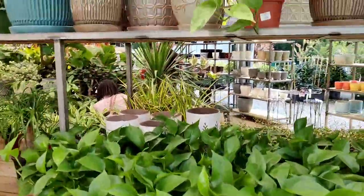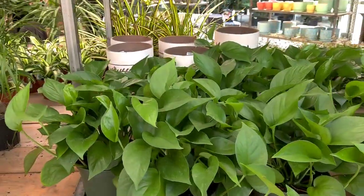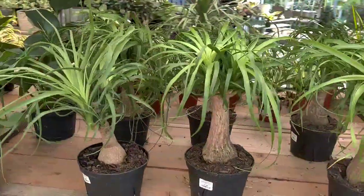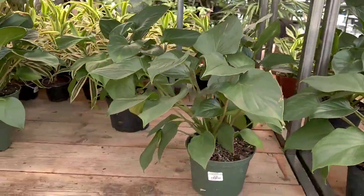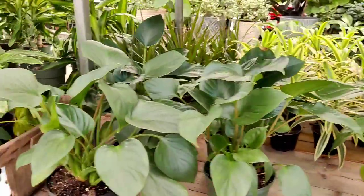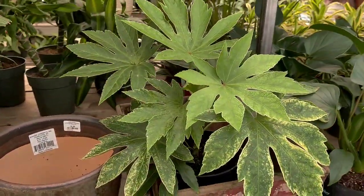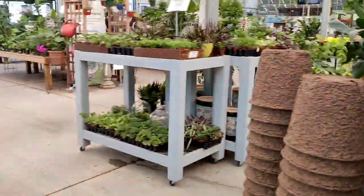Over here we just have some pothos — got some marble queens; pothos are $17.99. Cute little ponytail palms, homalomena emerald gems would be $10 — they're originally $20, again everything is half off. Got a fatsia here — spider's web. Oh my god, it is so hot in here.